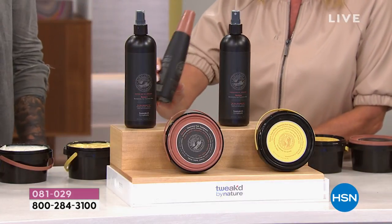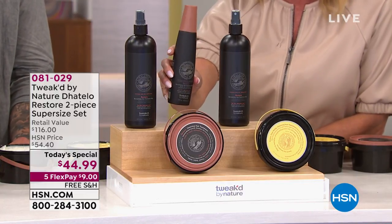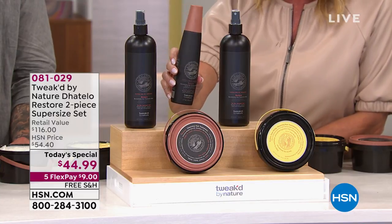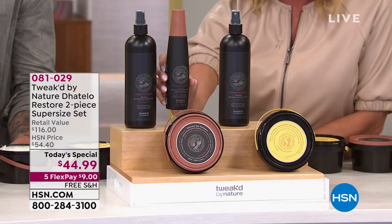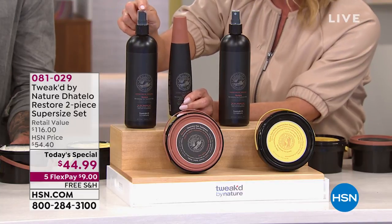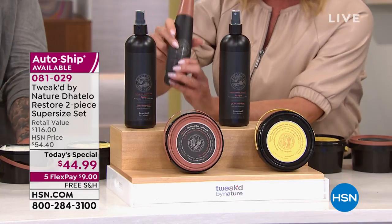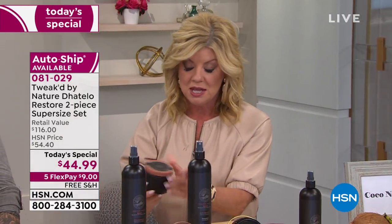Take a look at this before and after. Her hair looks pretty in the before — look at the transformation in the after: the bounce, the beautiful ends, the fullness, the shine. That is what today's special is all about. The revitalizing mist is completely sold out on HSN.com. This is the normal size at $29 — we pretty much tripled the size of the revitalizing mist. Never done that before.